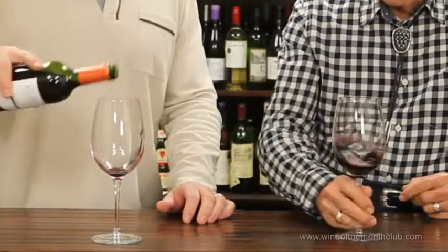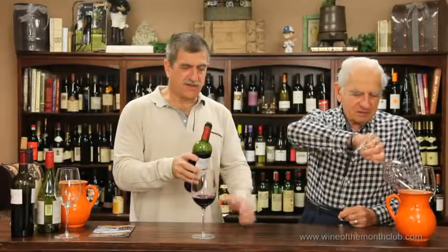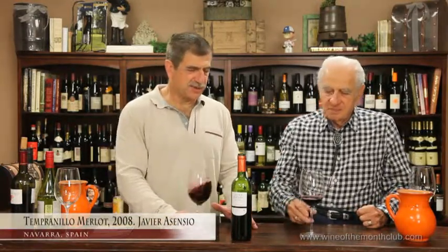This is a Spanish Tempranillo, obviously it's from Navarra. You should really clean the glass when you're tasting wine — see, he rinses everything, which is the right thing to do. This is a 2008, so it's been in the bottle a while. Tempranillo is such a gorgeous grape with so much depth and character, and it can make such different wines from different parts of Spain.